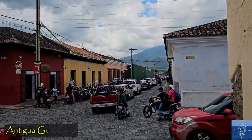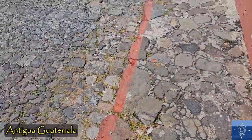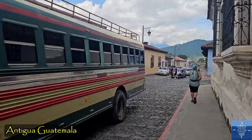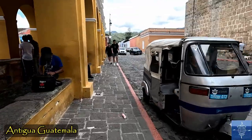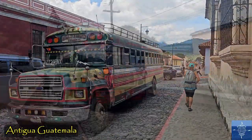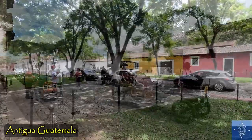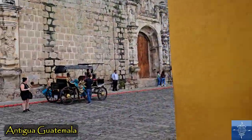We walked most places in Antigua, helpful given the traffic. But the cobbled streets and sidewalks lose their charm after walking on them for a few days. Uber is available and affordable. Tuk-tuks are at ridiculous prices. The so-called chicken buses are used for longer rides, including intercity. Motorized carriages give tours around the city and are sometimes used for quinceañeras.